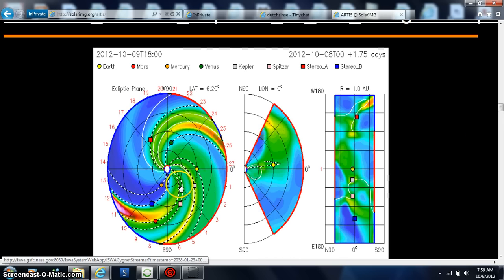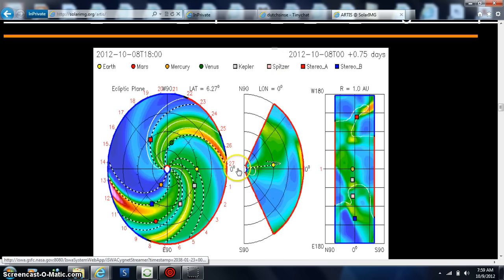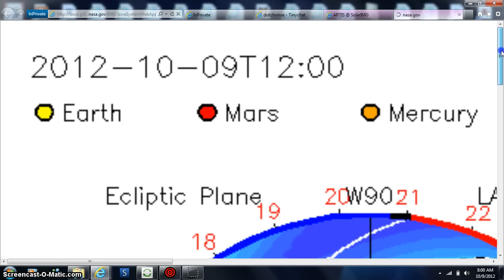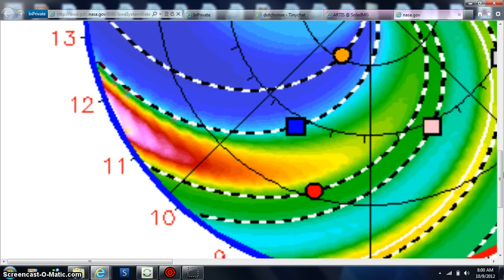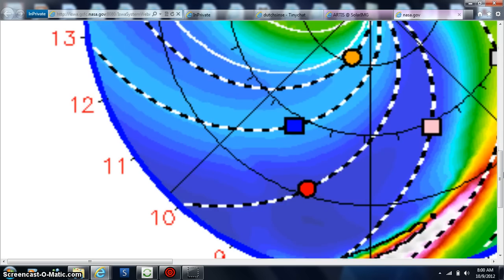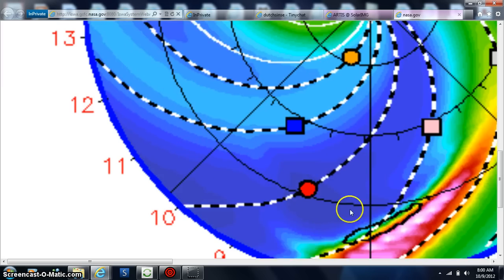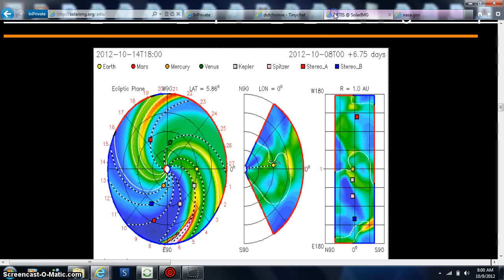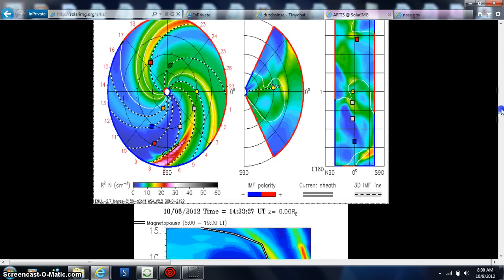That M-class flare is going to come south. I think Spitzer is going to probably get a good hit, but actually it looks like Spitzer will be moved out of the way. We're in a good positioning. NASA knows what's going on with the Sun.